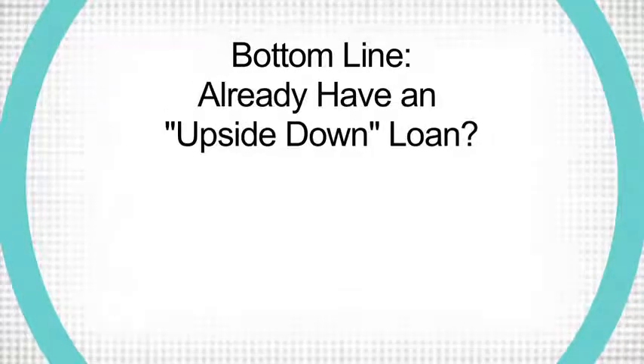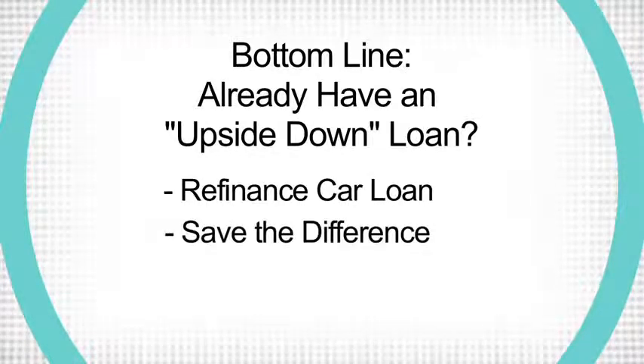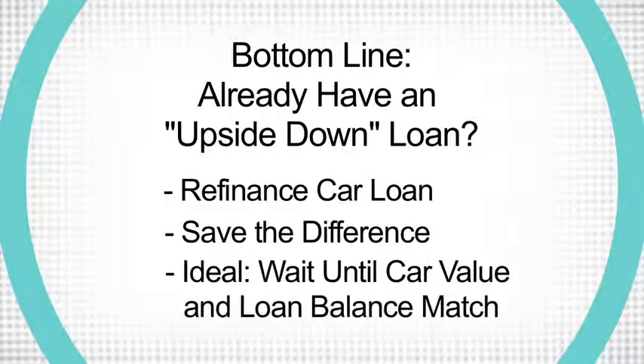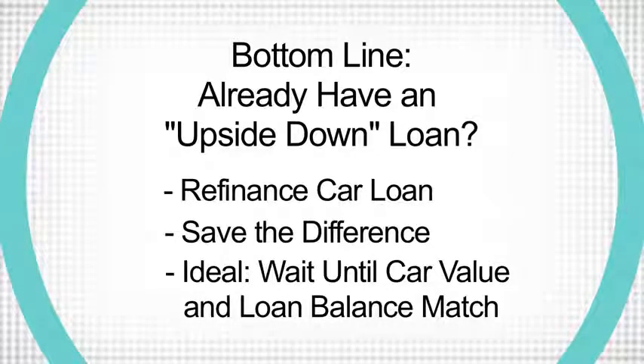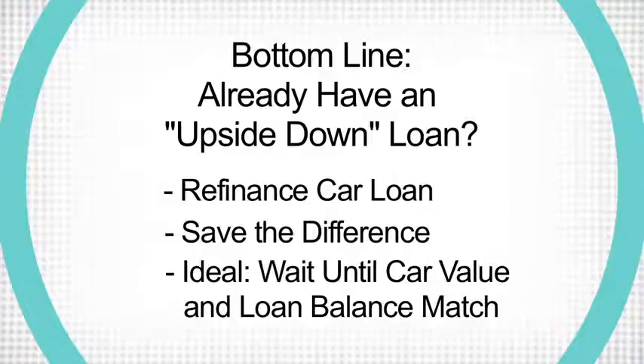If you're already in an upside-down situation and need to get out, you could look into refinancing your car loan, or better yet, save up to pay off the difference. If you can just hold on until the value of the car is closer to the remaining loan balance, that's the best solution in this situation.